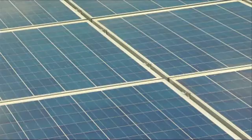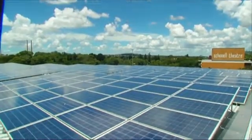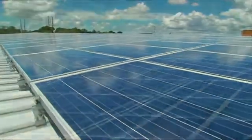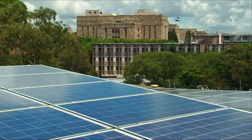The University of Queensland St Lucia campus is now home to the country's largest rooftop solar PV array. The equivalent of one and a half football fields worth of solar panels were installed on the roofs of four buildings in 2011.